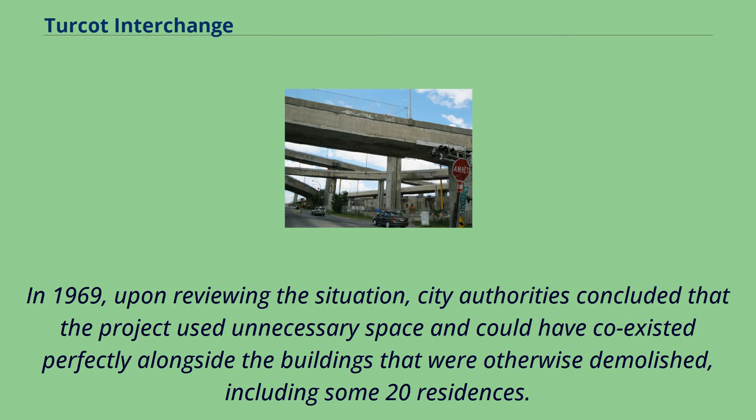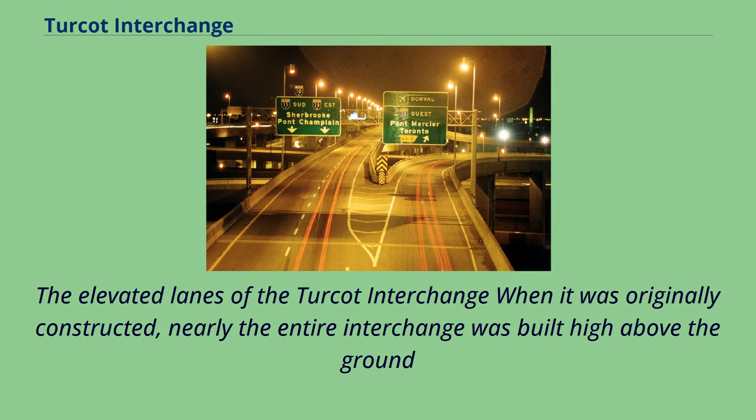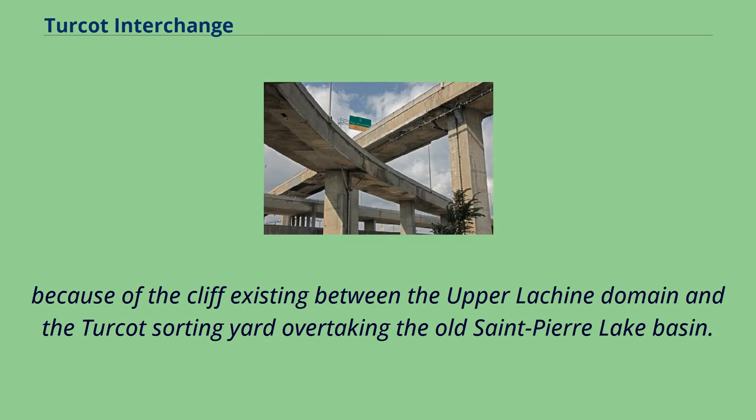In 1969, upon reviewing the situation, city authorities concluded that the project used unnecessary space and could have coexisted perfectly alongside the buildings that were otherwise demolished, including some 20 residences. Nearly the entire interchange was built high above the ground because of the cliff existing between the upper Lachine domain and the Turcot sorting yard, overtaking the old Saint-Pierre lake basin.